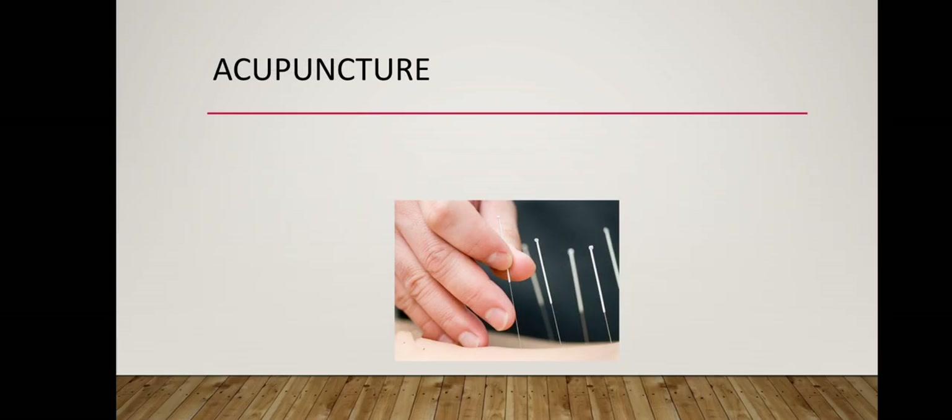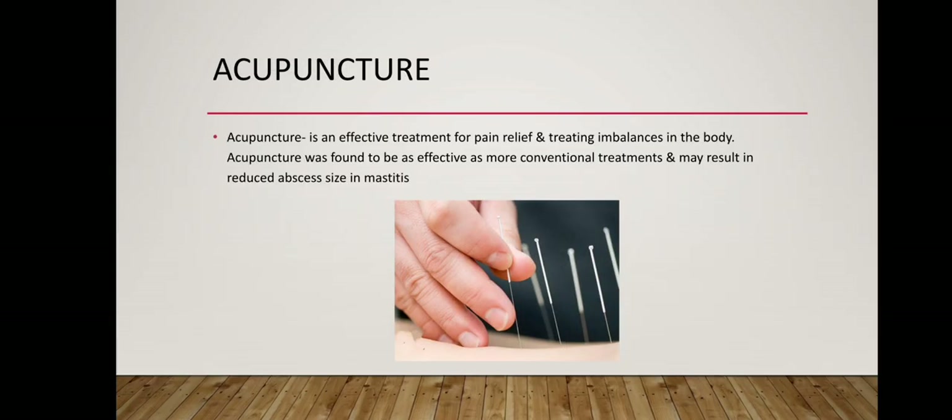Acupuncture is an effective treatment for pain relief and treating imbalances in the body. Acupuncture was found to be as effective as more conventional treatments and may result in reduced abscess size and mastitis.